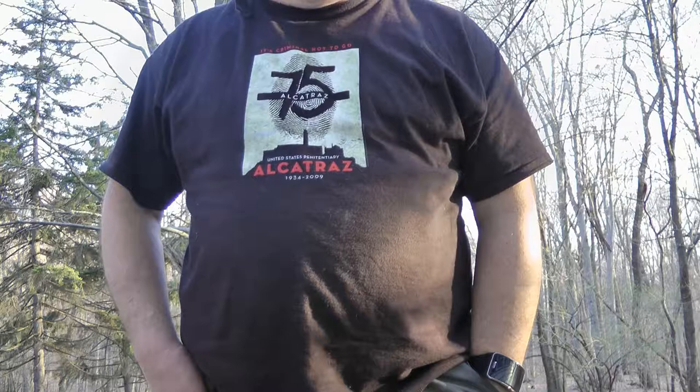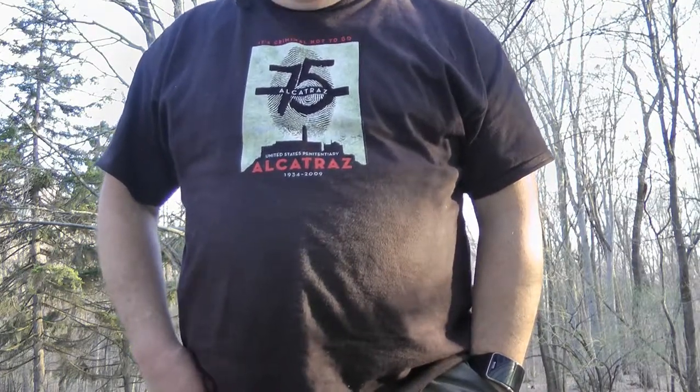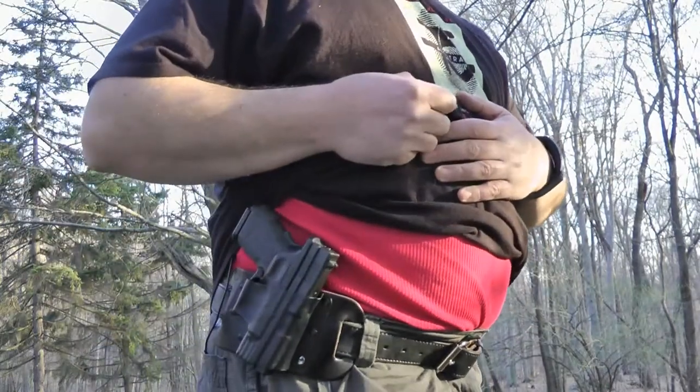I don't begrudge anybody carrying a weapon with them, but you've got to do it properly. You can't do it like that — that could have been a serious situation. And right now I'm carrying with me a holster on my side.